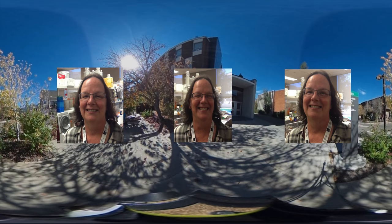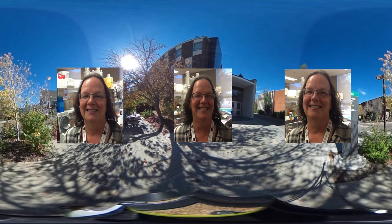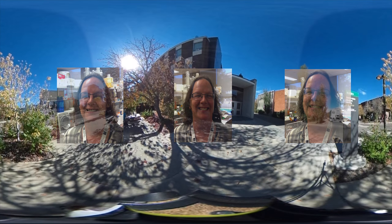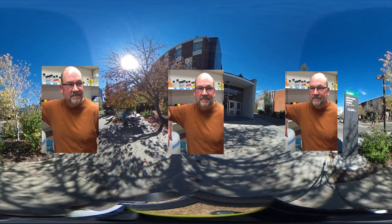I'm Debbie McKenzie. I'm an associate professor in biological sciences at the University of Alberta. My lab is based in the Center for Prions and Protein Folding Disorders. My name is Judd Akin. I'm a professor here at the Center for Protein Folding Diseases.